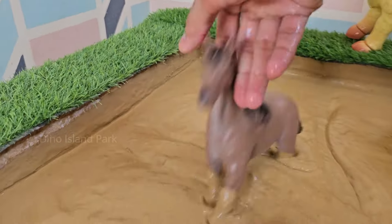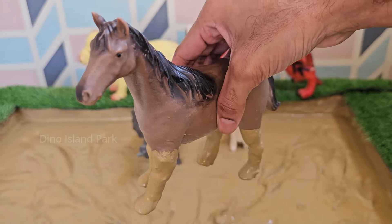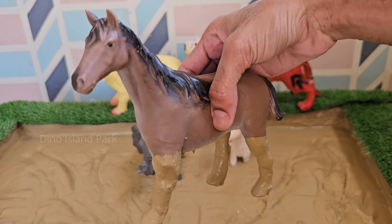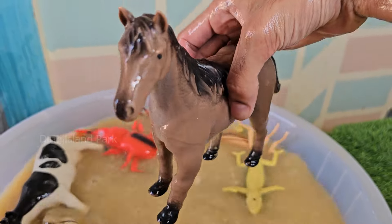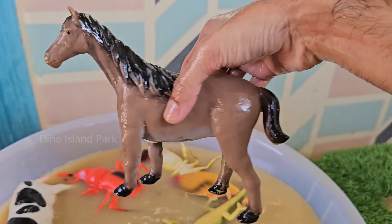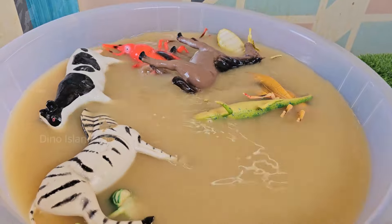Now uncover the fastest animal — the Horse. Horses have an exceptional sense of smell and can detect odors from up to 5 miles away. The fastest recorded speed of a horse is 55 miles per hour, achieved by a thoroughbred named Winning Brew in 2008.